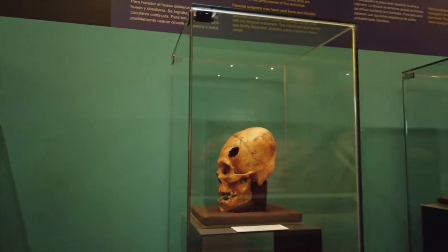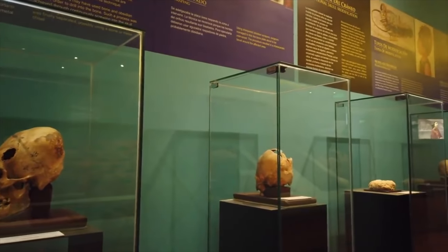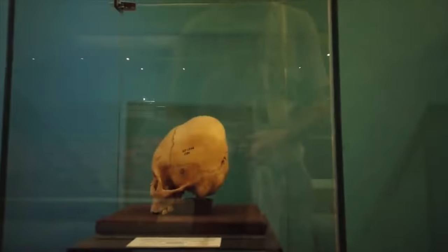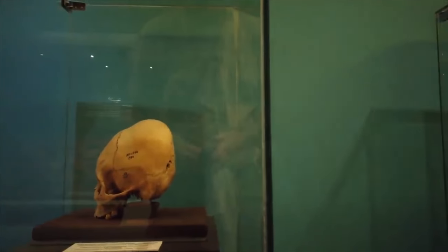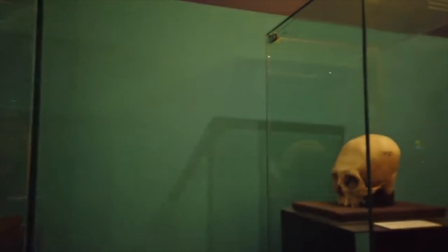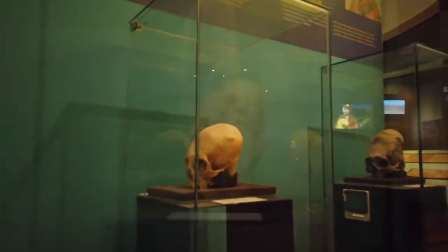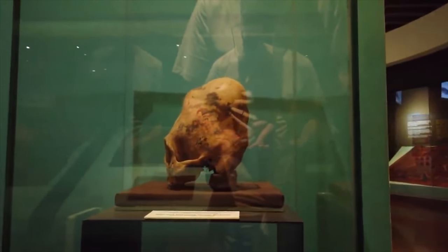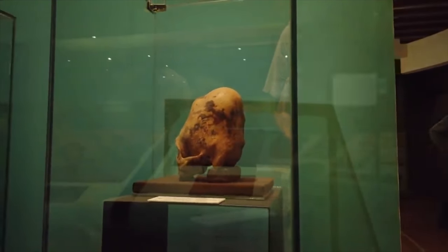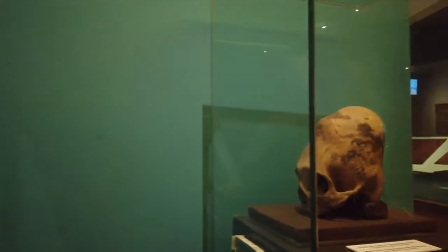And then of course the famous elongated skulls — most of which are the result of cranial deformation. But the one at the very end looks more like it's natural in formation. There you see cranial deformation: the flattening of the forehead and the back of the skull. But then this skull is quite a bit larger and you can see it has much more of a naturally curved shape. So I think a certain percentage of the Paracas were born with the elongated skulls.